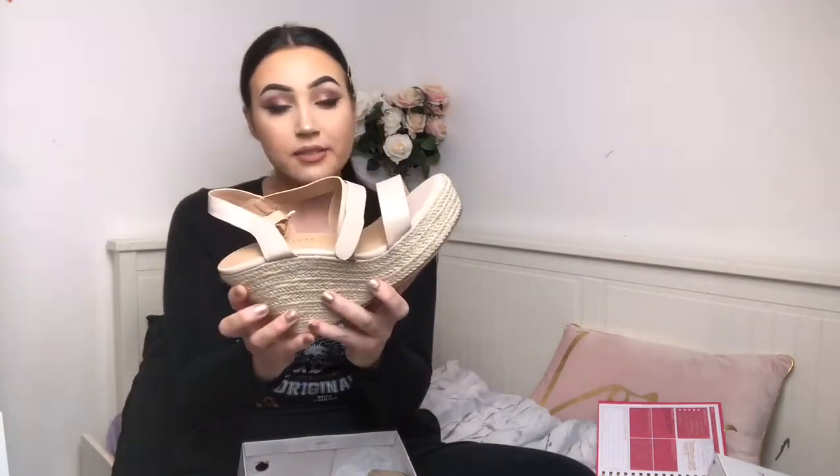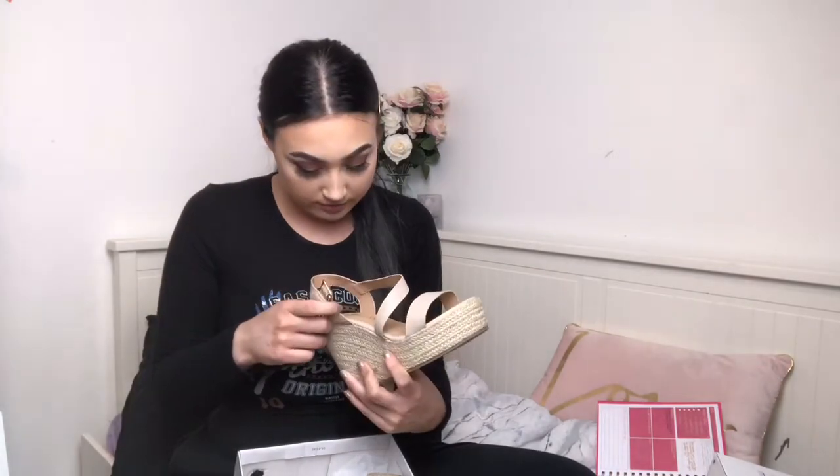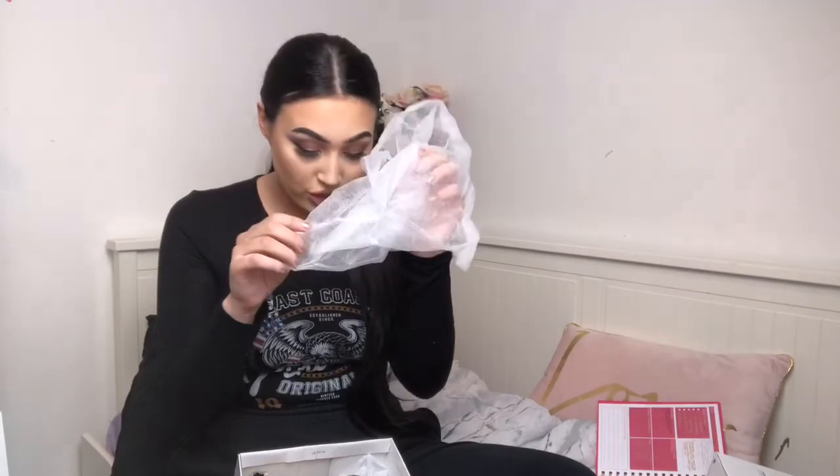The next ones are the Zara Nude Strappy Espadrille Wedges — I thought these were really pretty. I really like the details as they cross over the foot, which I thought was a bit different. They have padding in them, so you'll be able to wear these all day and all night as they'll be really comfy — because some shoes don't even have padding. Another thing about the packaging, which I thought was really good, is that all these shoes come in little bags to protect them, which I thought was a really nice touch.